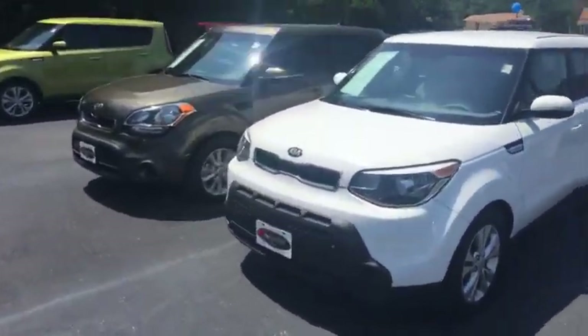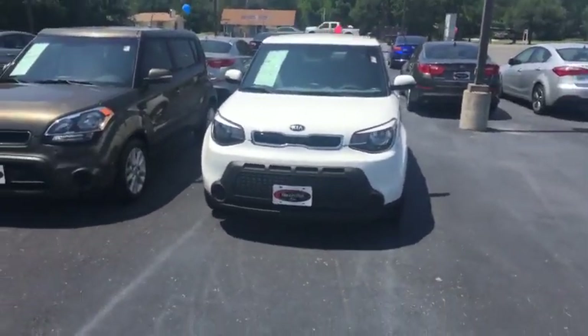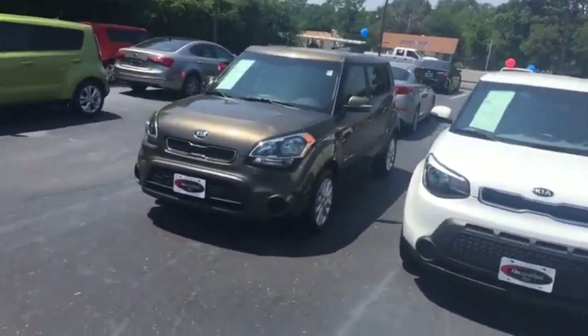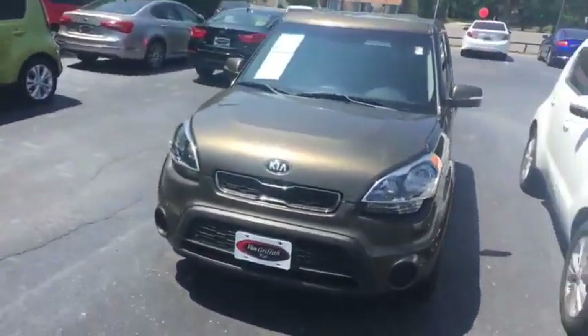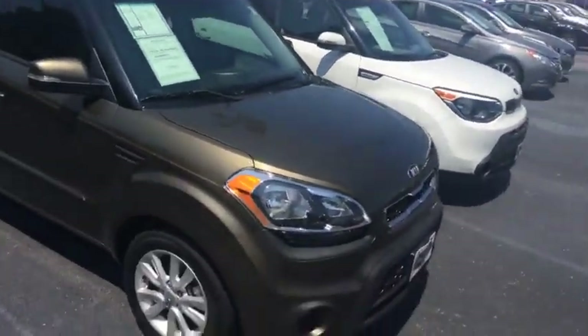Hey everybody, Kyle at Van Griffith Kia here in Granbury. Wanted to show you guys the used Souls we got out here right now. We got this white Soul, a 2015 with low miles on it. We also have this one with even lower miles — this one's a 2013. Both coming with your Kia factory basic warranty.